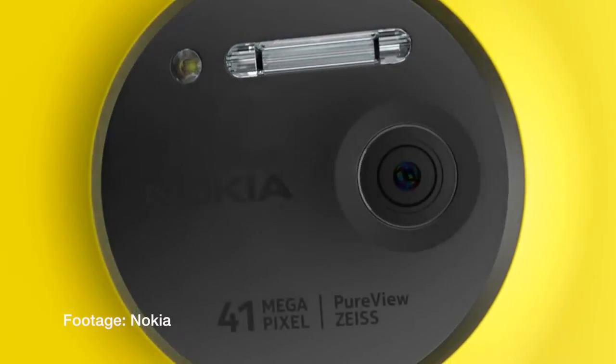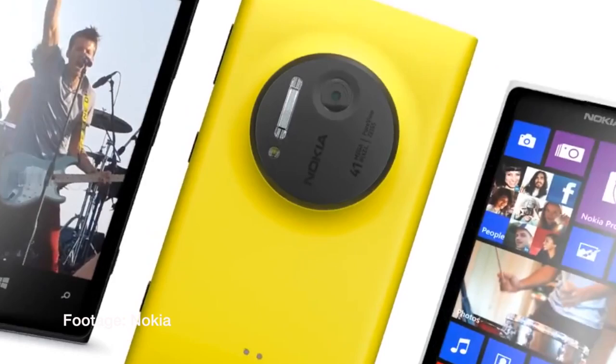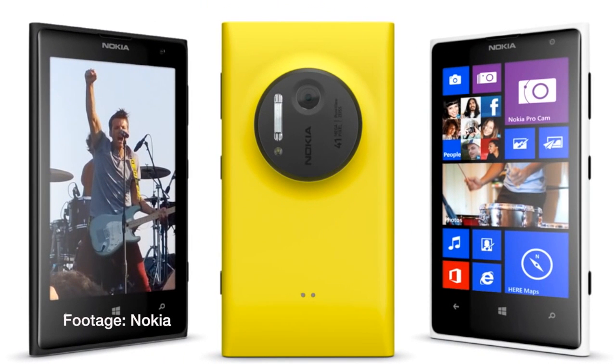So what's better — a lot of smaller pixels or a few bigger pixels? I definitely want to compare sample photos once the new iPhone is released.